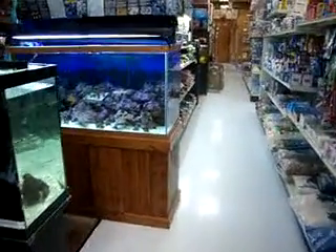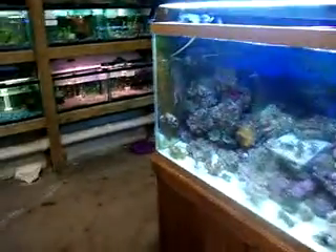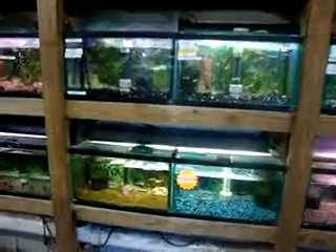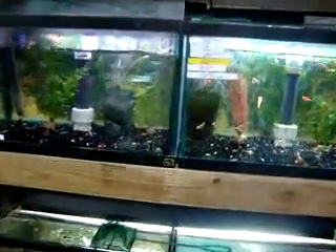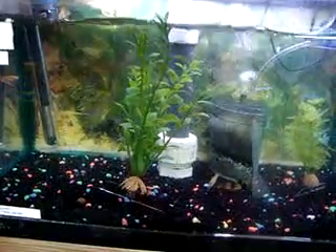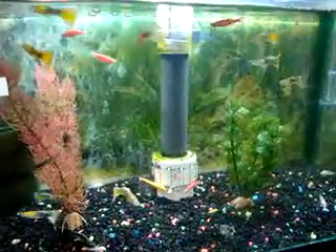Here is a little sample of some of the wonderful freshwater fish at Magic Pet. Here we go. There's some female guppies, a clown loach, fake plants, male guppies, and glowfish.